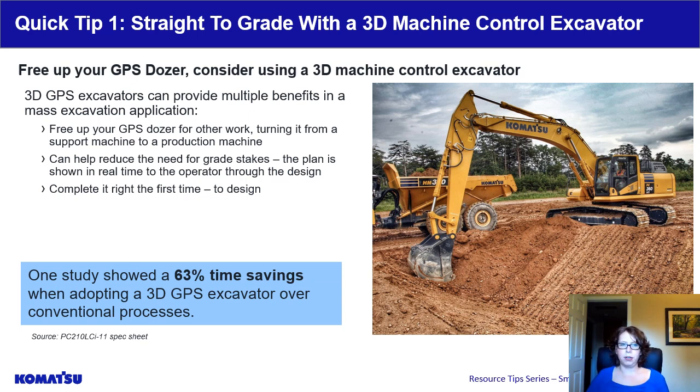As far as numbers, one in-house study at Komatsu compared the conventional method using staking to the use of a 3D GPS excavator. The result was a 63% reduction in construction time, with savings in time spent digging, staking, as well as in inspection. This is one example on one site, but it speaks to the potential savings a 3D GPS excavator can have in mass excavation applications.